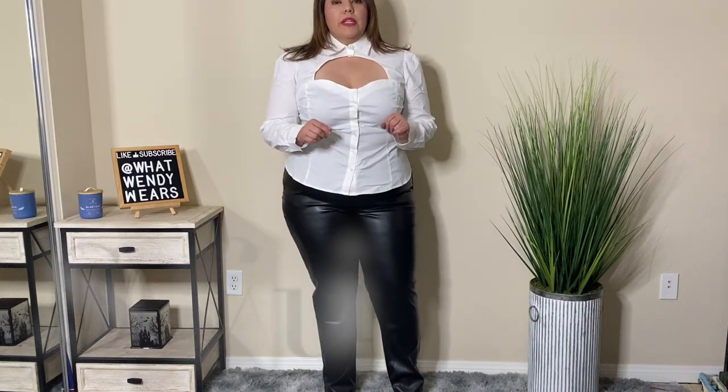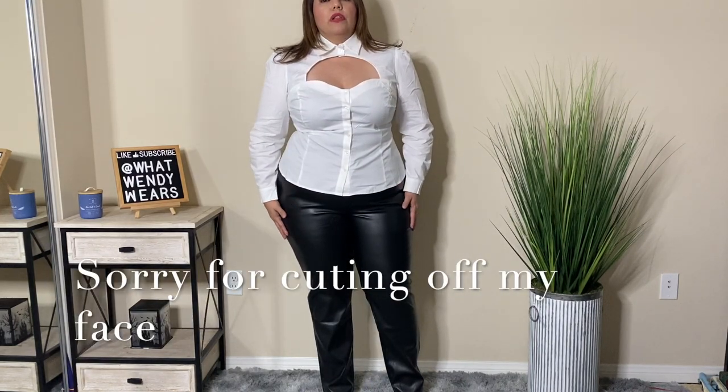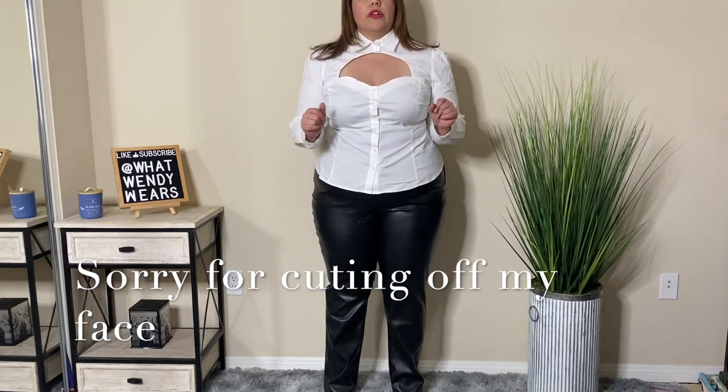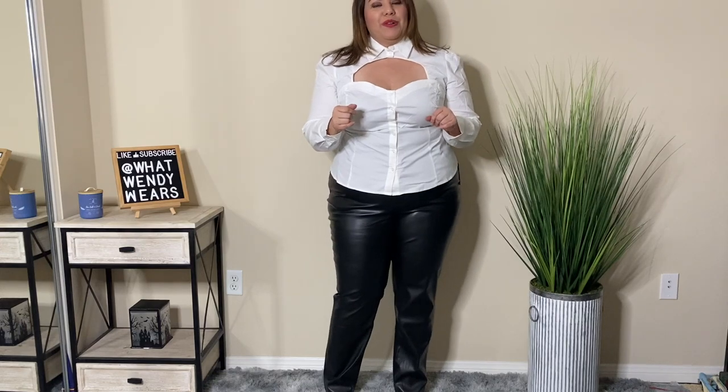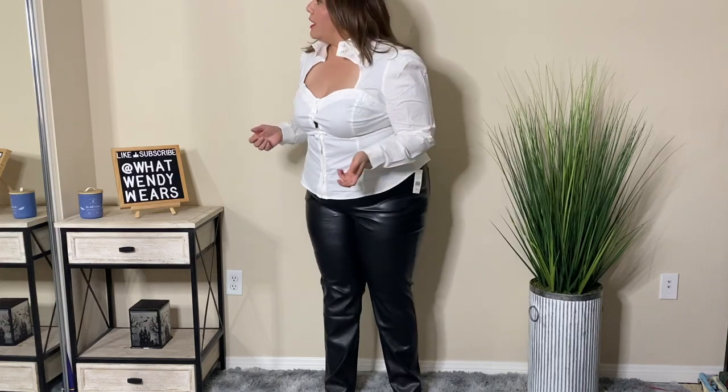This next outfit is two pieces — a blouse and pants. I love the look of this blouse, I really do. The problem is the neck. It has two little buttons up here that you're supposed to button up, but the top button is very, very hard and I feel like it's choking me. So if you have a thicker neck, this is not going to be for you. You're going to want to leave it undone, and I don't know how that looks with the neck just open like this.